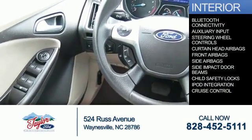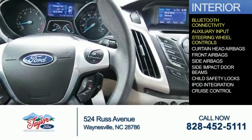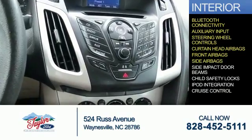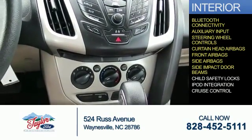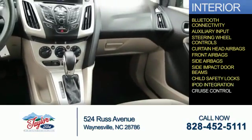On the inside you'll find Bluetooth connectivity, an auxiliary input, steering wheel controls, curtain head airbags, front airbags, side airbags, side impact door beams, child safety locks, iPod integration, and cruise control.